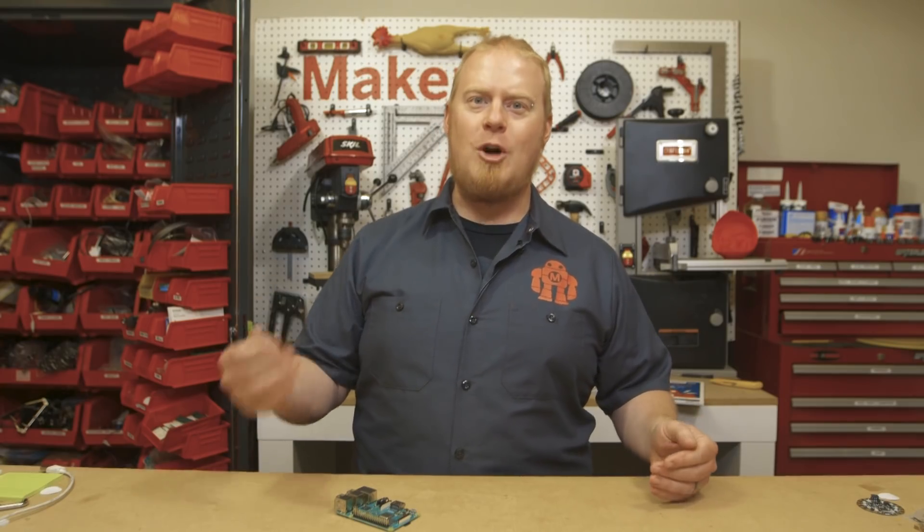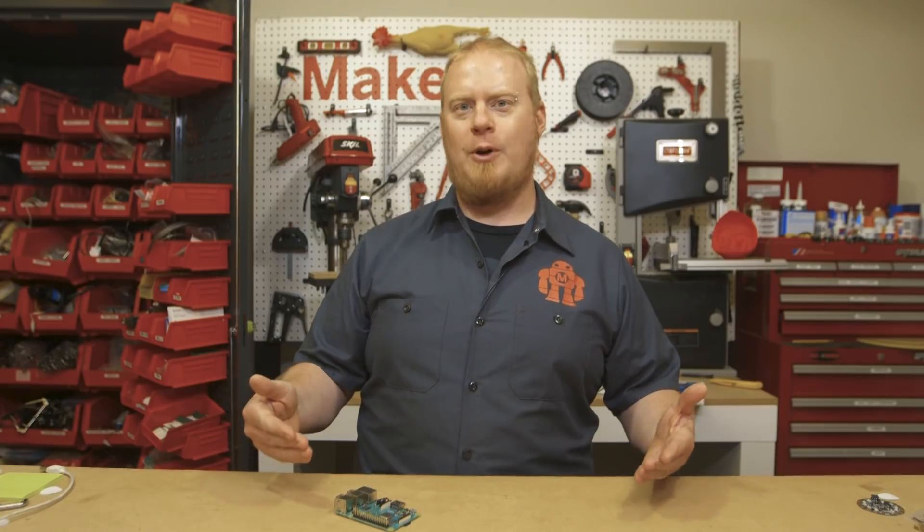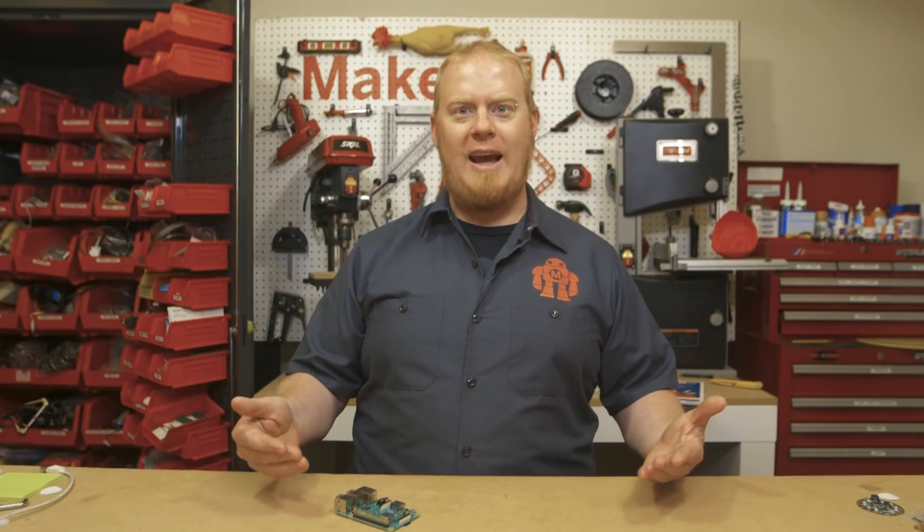Welcome back to the workshop. Today is Wednesday, March 14th, Albert Einstein's birthday, or more popularly known lately as Pi Day.